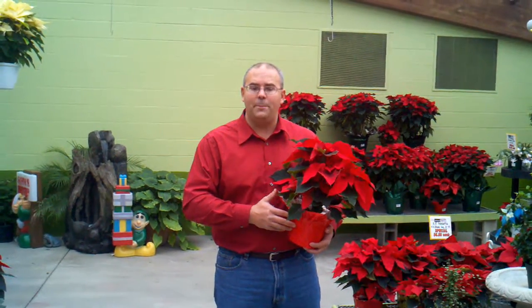So come on out here to DeHaven's right now. Great selection of poinsettias — we'll get you fixed up. Have a great day!